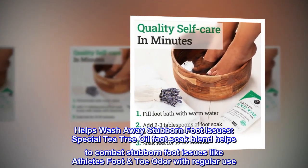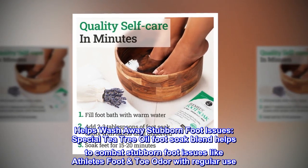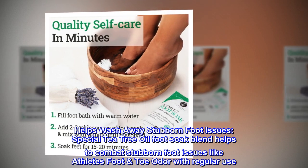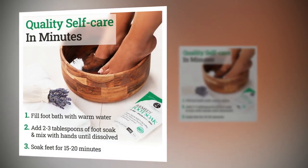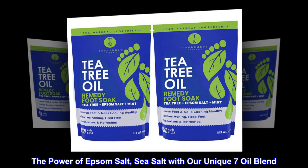Helps wash away stubborn foot issues. Special Tea Tree Oil Foot Soak Blend helps to combat stubborn foot issues like athlete's foot and toe odor with regular use. The power of Epsom salt and sea salt with our unique seven oil blend.